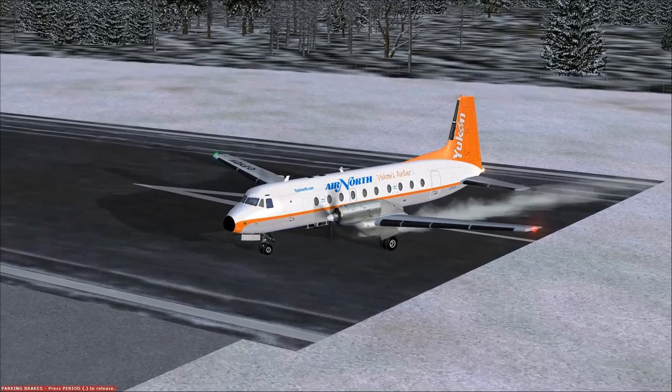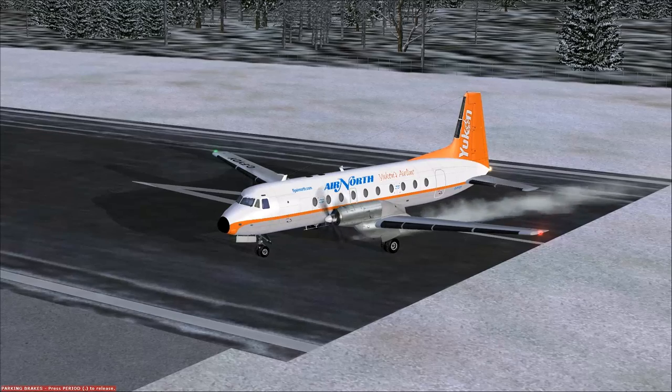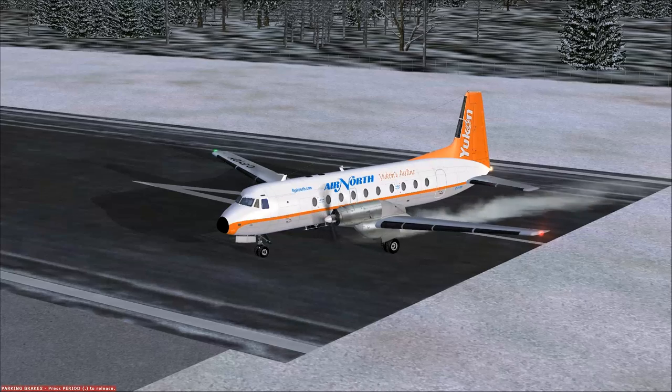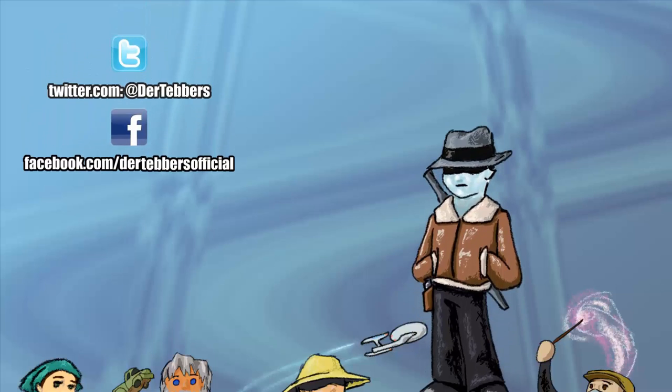The cruise speed of this aircraft is 281 miles an hour — that's 452 kilometers an hour — and it has a range of 1,066 miles, or 1,715 kilometers, under max payload. It's a fun little aircraft with a virtual cockpit, and if you need a turboprop-powered feeder liner for your Flight Simulator X hangar, you certainly can't go wrong with this one. The link is in the description as always. I've been Dare Tebbers — this has been your Flight Simulator X plane spotlight of the Hawker Siddeley 748, the HS748. Until next time, happy flying and don't land like I just did.